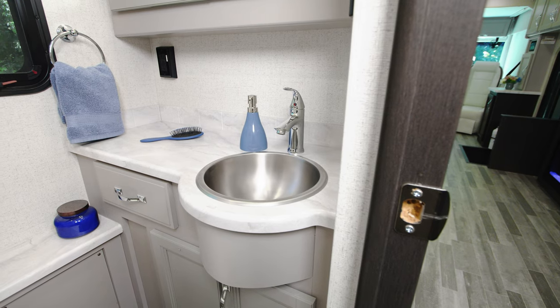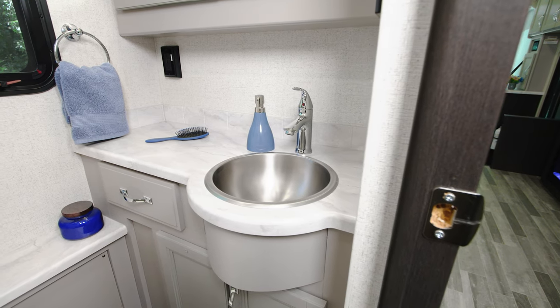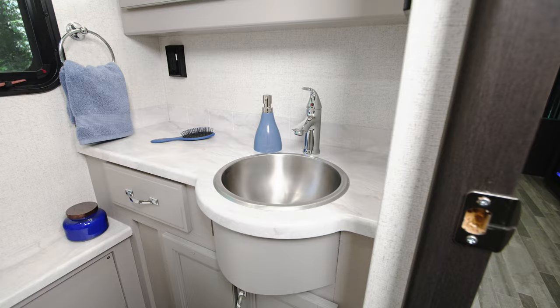Back here we have a pantry to store whatever you need. Now, the 37.5 is a bath-and-a-half model. Let's take a quick look at the half bath — it's everything you need: your sink, your toilet, and your medicine cabinet — a great setup midship in the 37.5.